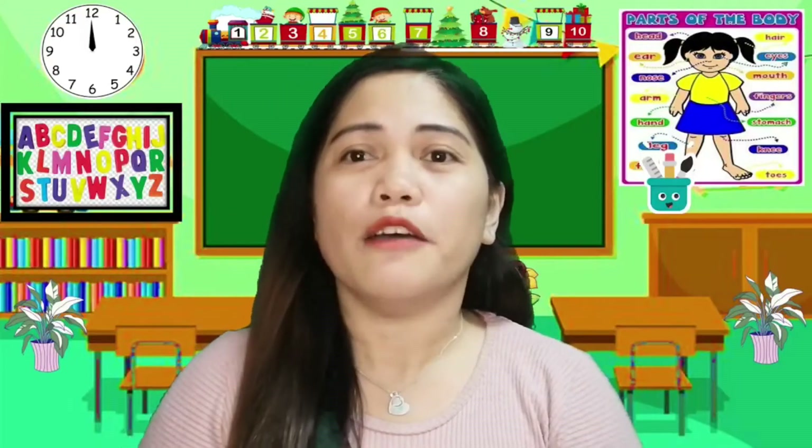Good morning, my dear grade 11 senior high school students. Welcome to the new topic for the week. This is your teacher Greenwing, and I'll be much willing to help each one of you to unlock the difficulties for this subject. Are you now ready to learn? Please prepare all the materials and your notebooks before we start. We are now on Lesson 4 for Module 1 in Quarter 1.